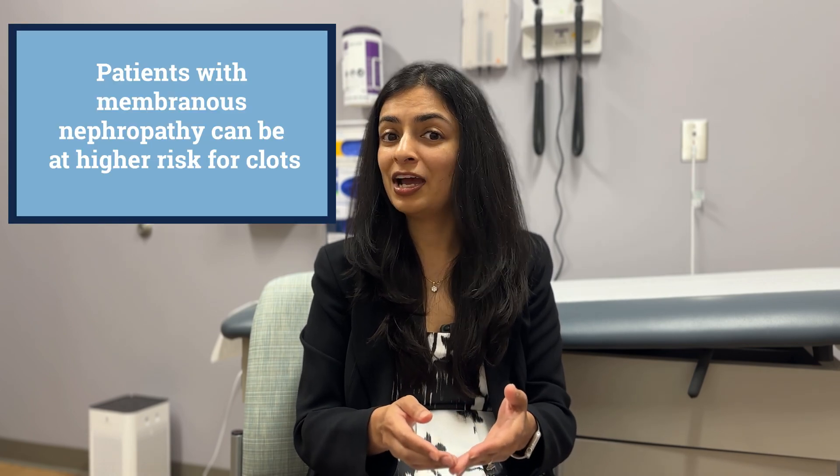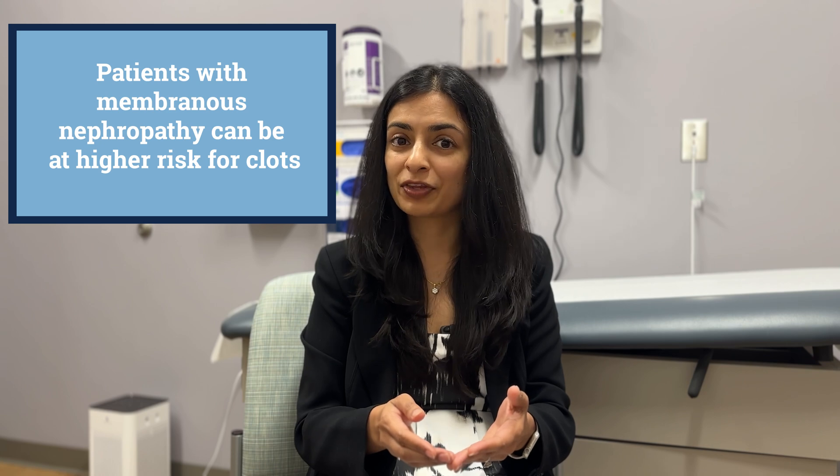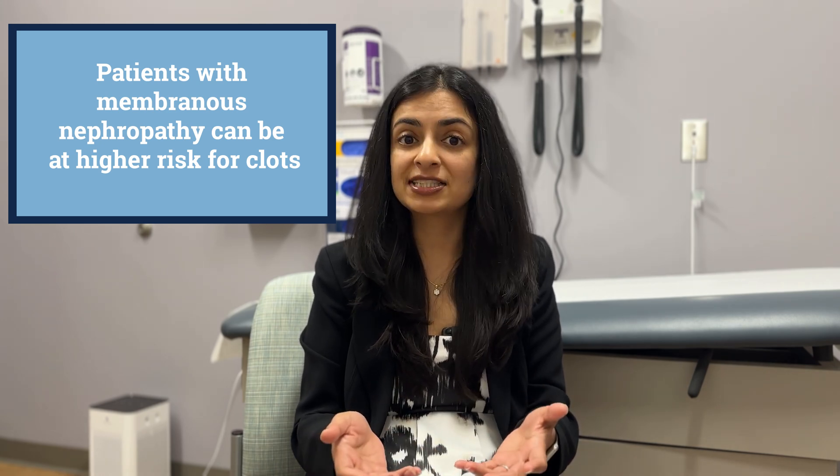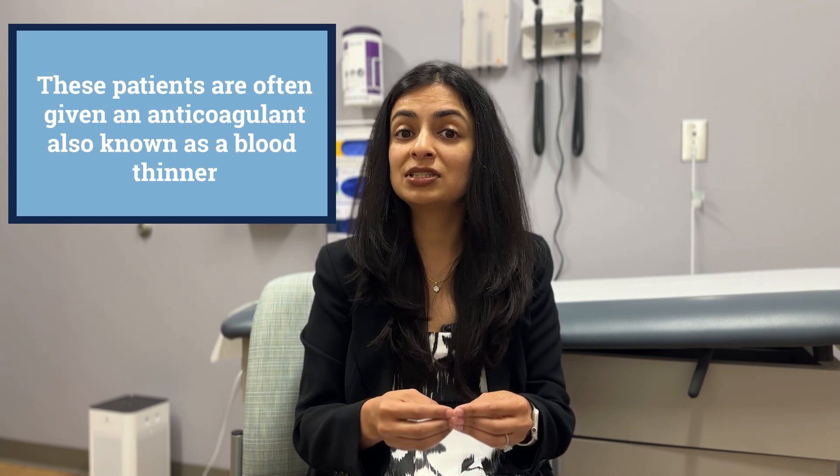One thing I had mentioned earlier is that patients with membranous may have an increased risk for clotting. We really worry about that because the clotting could be devastating and life-altering. So what we try to do is, in patients who are at high risk, give them medicines to thin out their blood. These medications are called anticoagulation medications — they thin out the blood so the risk of clotting goes down.